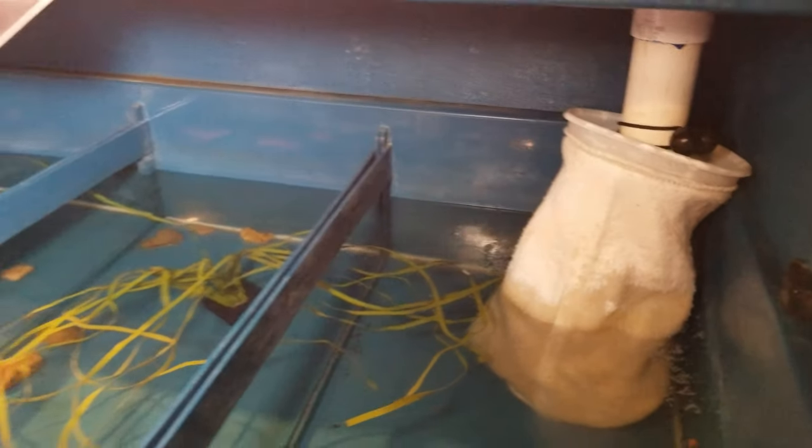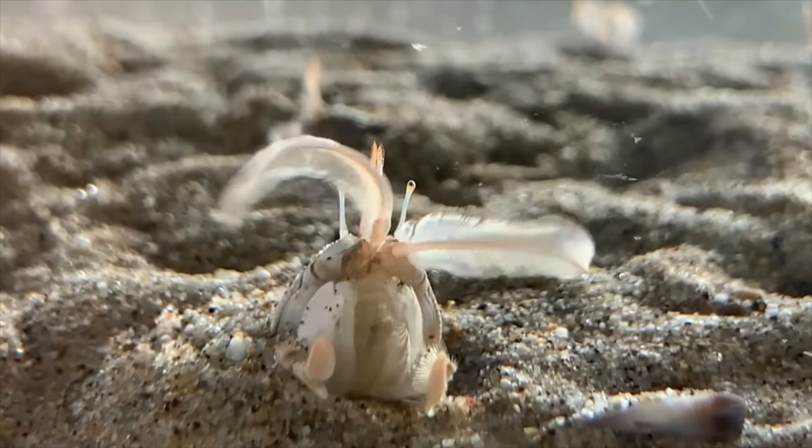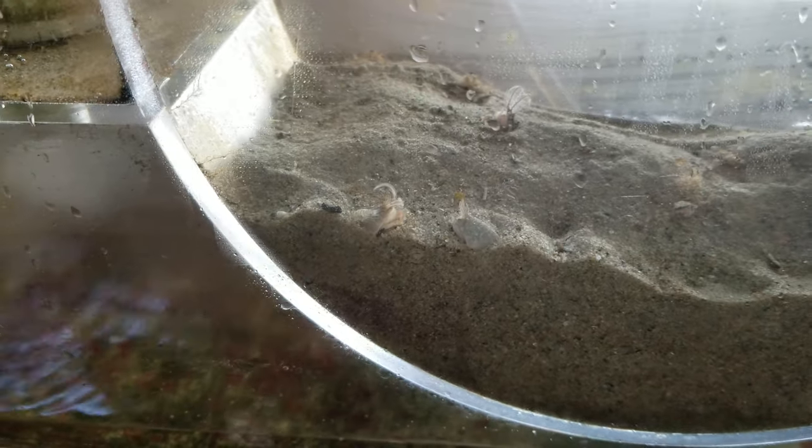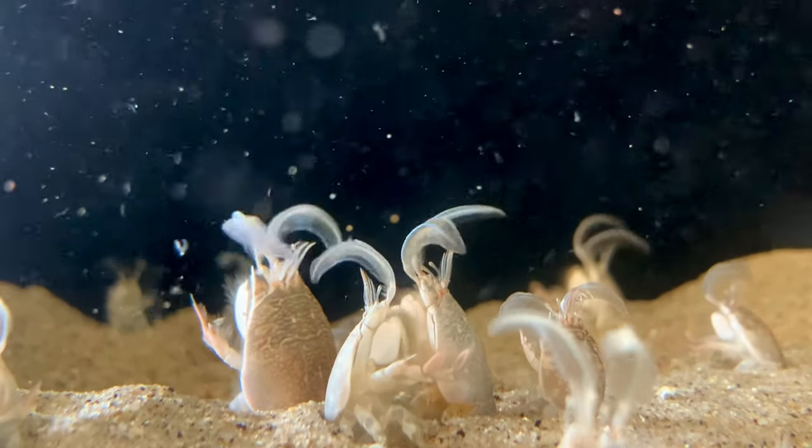These aquaponic systems are really cool, but my favorite thing about this aquarium is their sand crab exhibit. I've seen them before where all of the sand crabs are out feeding in the current, and it's incredible to watch.